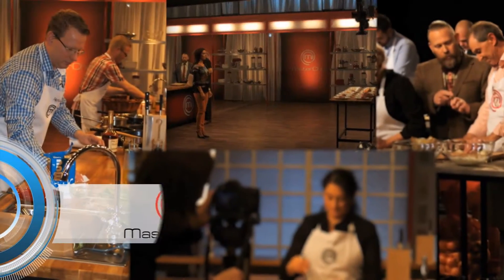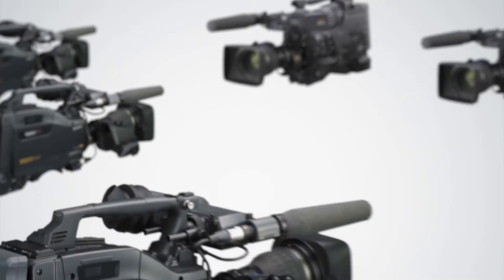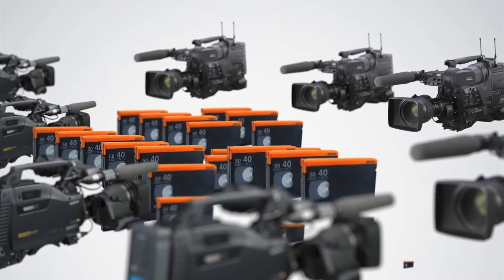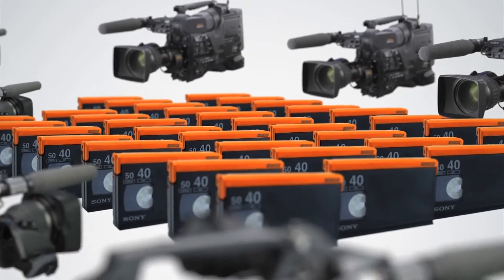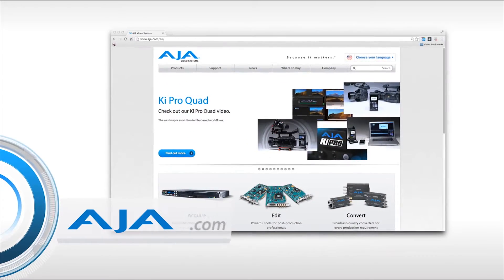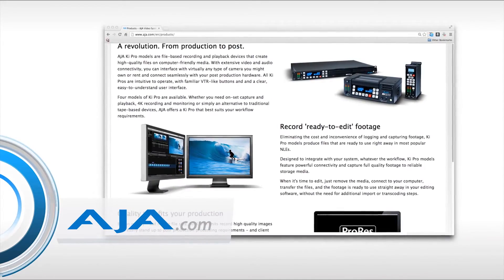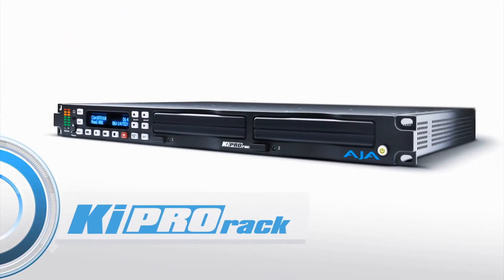Last season we were actually shooting Masterchef, and the first weekend we did on tape. It took two weeks to load everything from that weekend of eight cameras constantly recording for several days. It was actually really expensive, so we went on the market looking for a recording solution that would speed up our process and still be affordable. We found the ATA KeePro racks.